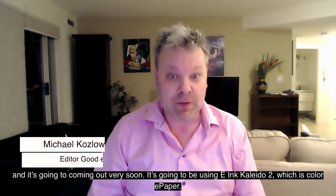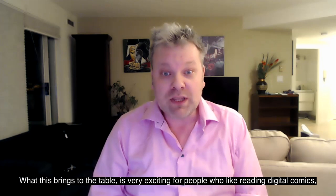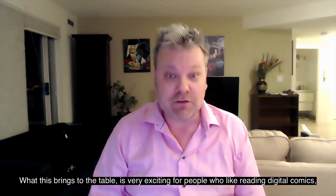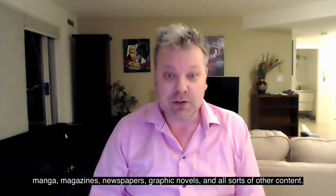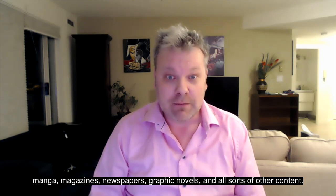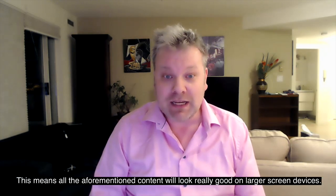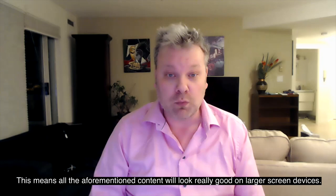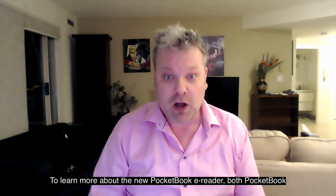Hey everyone, it's Michael here from GoodEReader.com, and today we're going to learn about a new color e-reader that PocketBook is producing, coming out very soon. It's going to be using Kaleido 2, which is color e-paper. This brings something exciting for people who like reading digital comics, manga, magazines, newspapers, and graphic novels. There'll be better grayscale uniformity and better color accuracy, meaning all that content will look really good on larger screen devices.